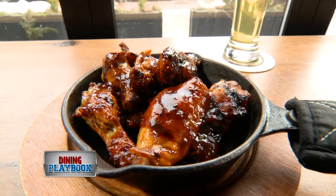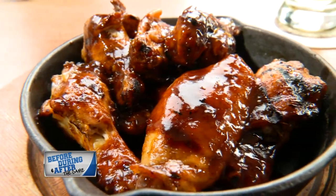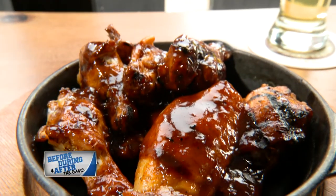The K-Town wings go perfectly with any beer, grilled and covered in a house-made Korean barbecue sauce. These wings have the perfect amount of kick.